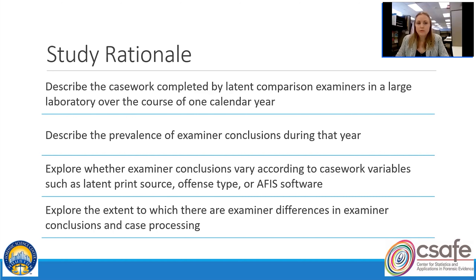A few things we really wanted to do with this study were to describe casework completed by latent print examiners in a large forensic laboratory over the course of a calendar year, describe the prevalence of examiner conclusions during that year, explore any variation in examiner conclusions according to casework variables, and explore the extent to which there are examiner differences in conclusions and case processing.